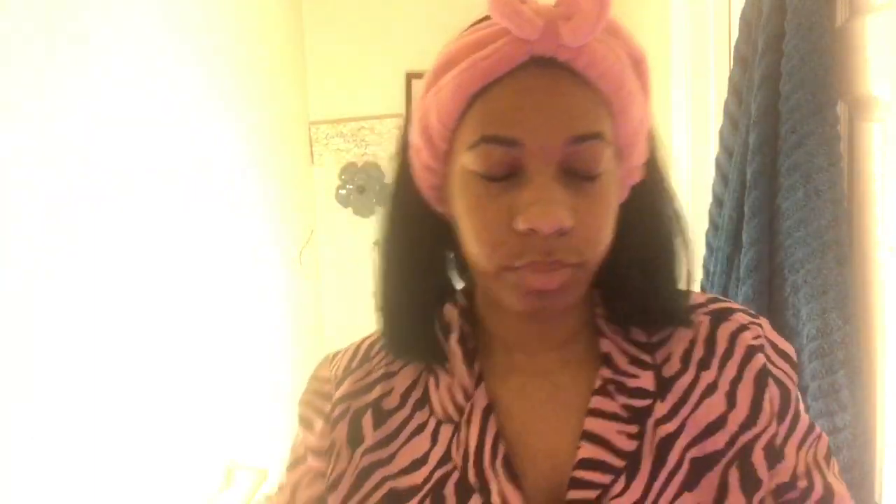I just put the Dermalogica pre-cleanse on my face. That's the prep before you get into the actual cleansing. And you're going to massage this in an upward circular motion because we want to prevent premature wrinkles. We don't do wrinkles over here, okay? And it's a natural lift, so you don't got to do all that extra surgery and facelift. You can do it naturally, or go to an aesthetician, period.